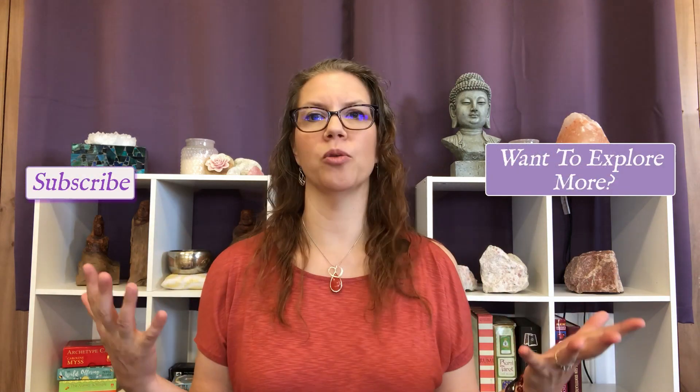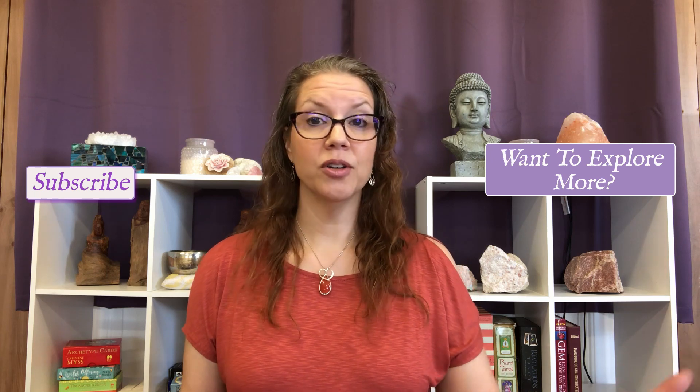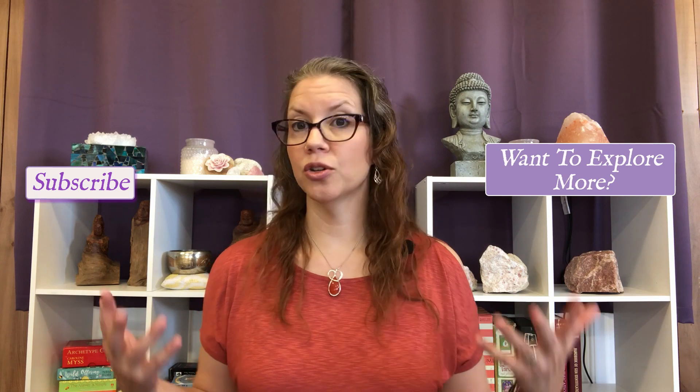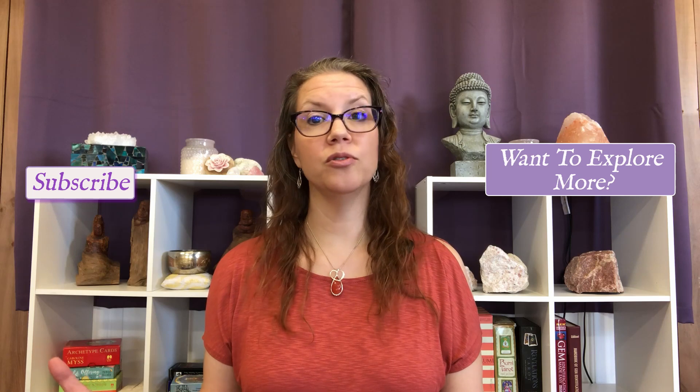If you're new to the channel, I review a brand new gemstone every single week. On Thursdays I post a video on the healing and supporting benefits of that gemstone, and on Saturdays I post a guided meditation so you can have a beautiful practice during the weekend. If you're interested in exploring gemstones and doing a deep dive into their energy, make sure to subscribe to my channel and you'll get notified whenever I post a new video.